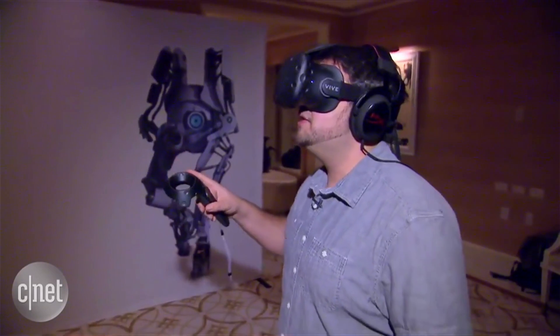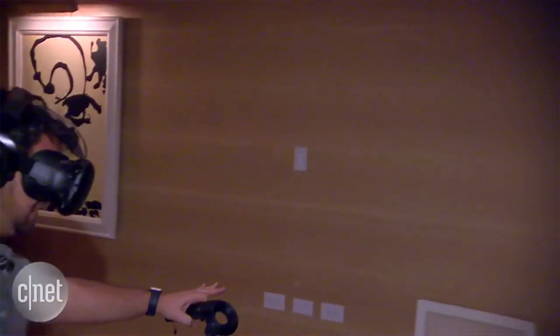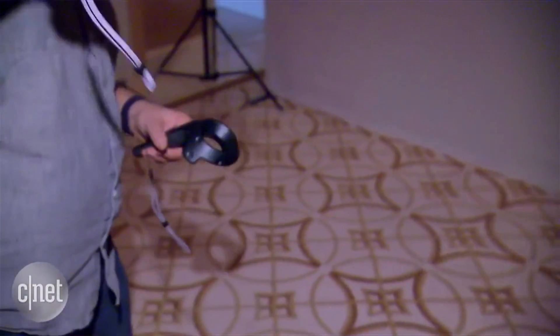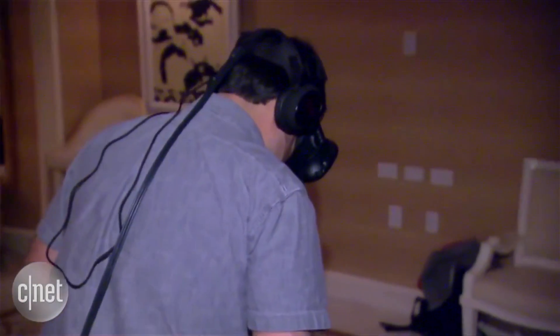If $800 sounds a bit pricey, that's because it's much more powerful than other headsets. It has a motion tracking system that lets you walk around a room. There are sensors you put in the room so it knows how you're moving your whole body, and it also comes with its own wireless motion controller sticks. But you won't be walking around too far in the room — it needs a cord to be connected to a powerful gaming PC.